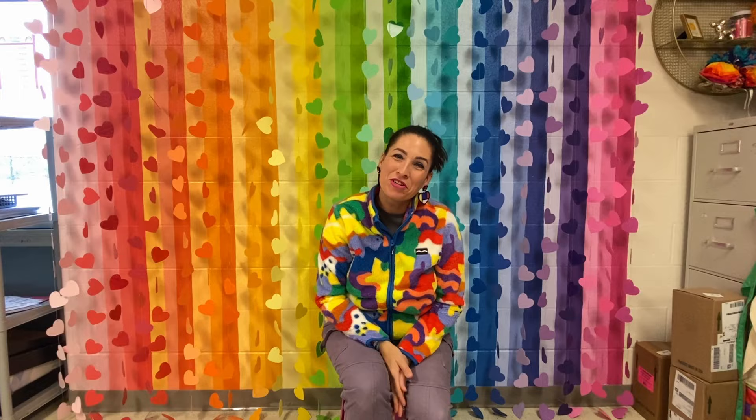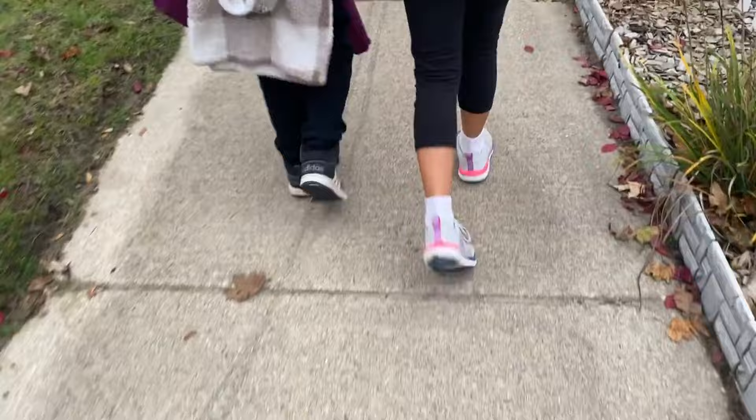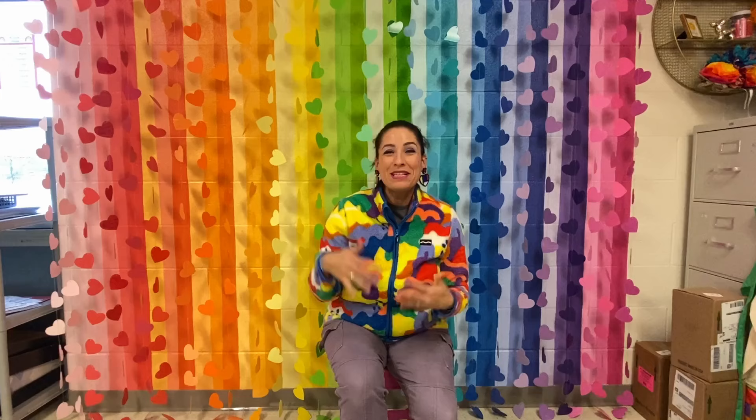I'm Jennifer Hamilton and I'm an art teacher here in Michigan. I teach young fives through fifth grade. I take third and fourth graders every year on these walking field trips. It's so easy and fun and it's great to get out of the school and explore businesses and murals in your area.